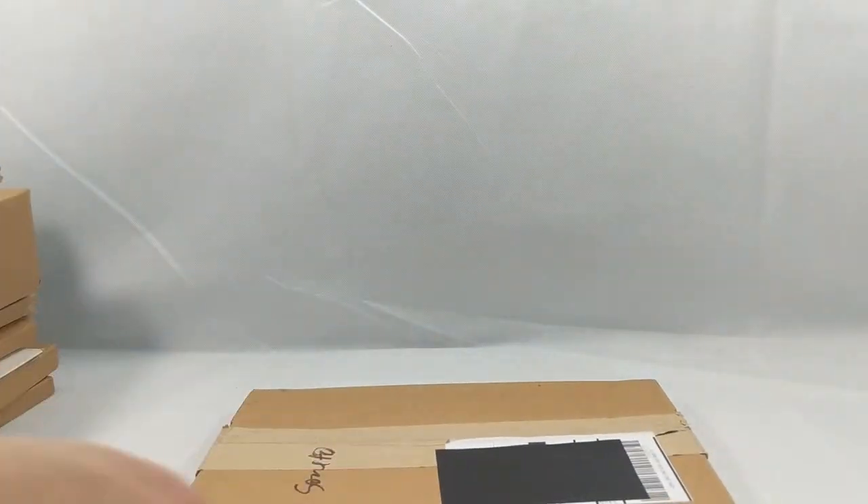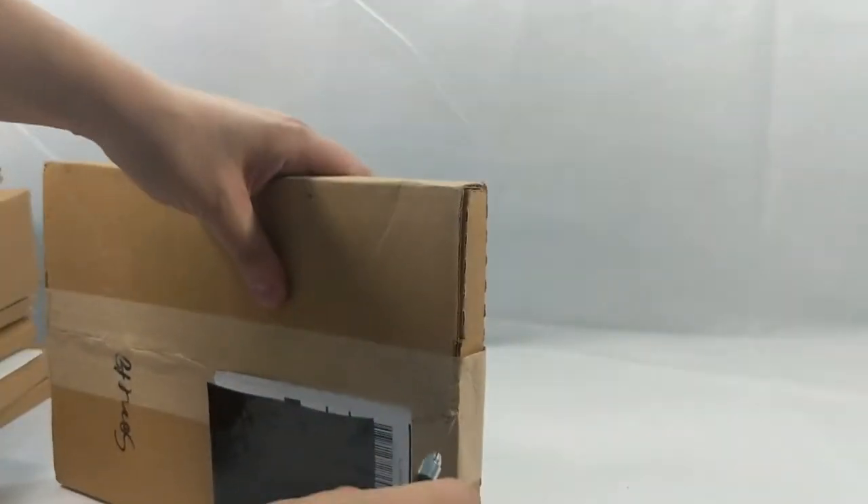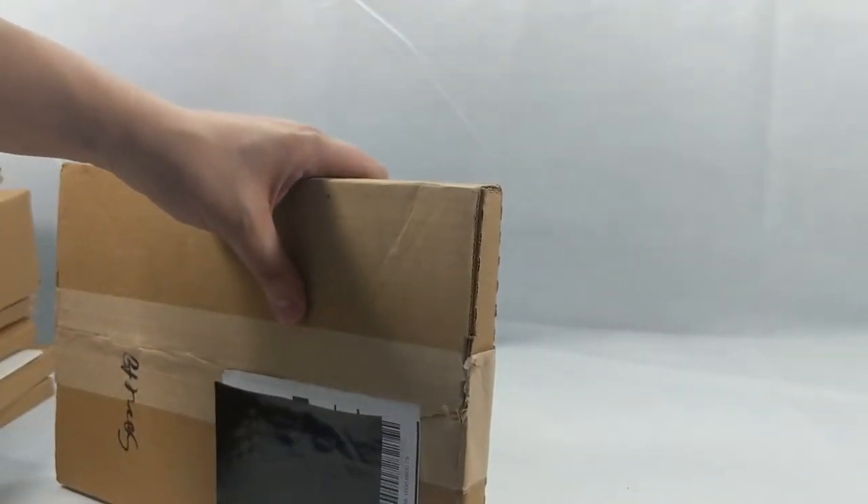I'm really happy my comic book shop usually packages everything really well, and they have a lot of space. So I'm not too worried about the comic book in here. But I just can't believe what the post office has been doing to packages lately. It is just insane.